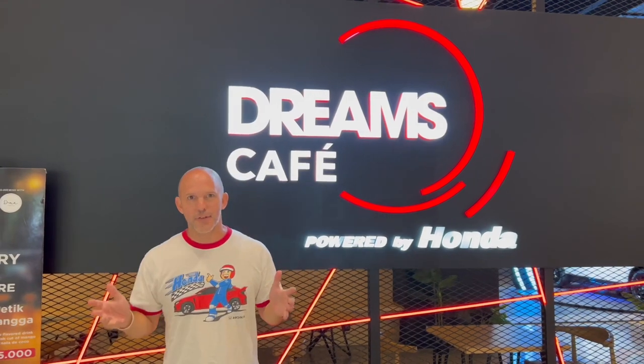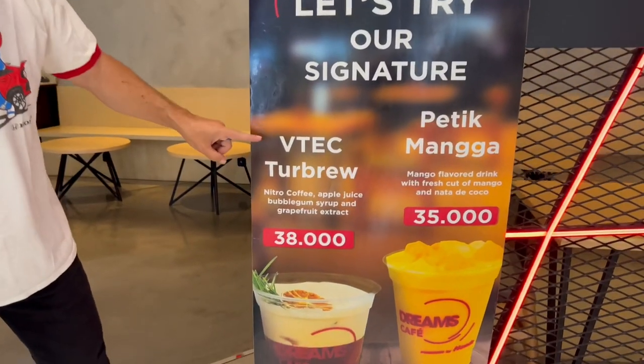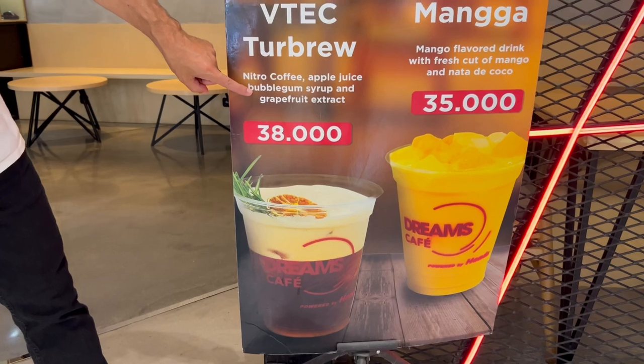So this is an actual cafe. They have coffee, they have some small treats. I had a banana loaf, and check this out — there are signature drinks. They have a mango drink, and the one I can't wait to try: the Vitek Turbrew. It's nitro coffee, apple juice, bubblegum syrup, and green fruit. They say it's delicious and we're going to have to check it out. But let's take a tour.